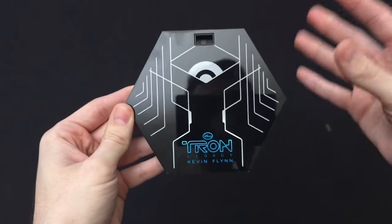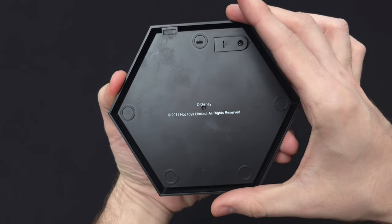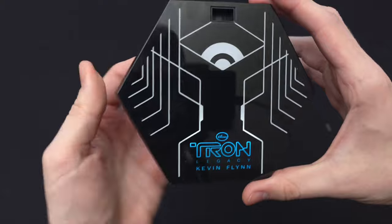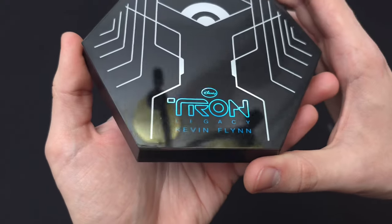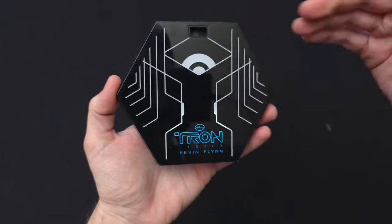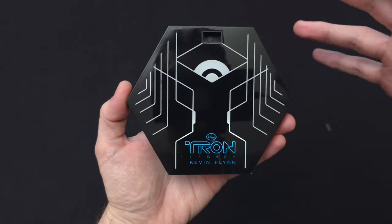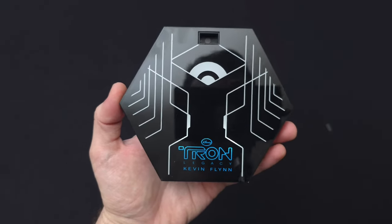No way — those batteries actually still work! There's no corrosion in there at all. This is from 2011 — I've never seen that happen with any older sealed figure I've purchased. As you can see it's lighting up, displaying 'Tron Legacy Kevin Flynn' on a hexagonal style display base. I'm just blown away that those original batteries still work. Definitely really neat.